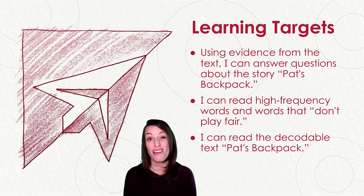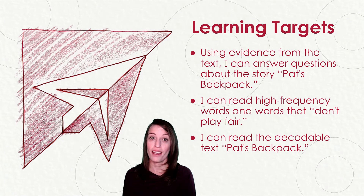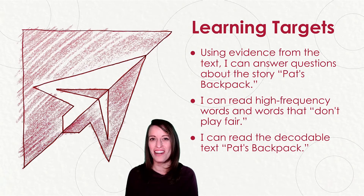I can read high-frequency words and words that don't play fair. And I can read the decodable book, Pat's Backpack. Let's get started.